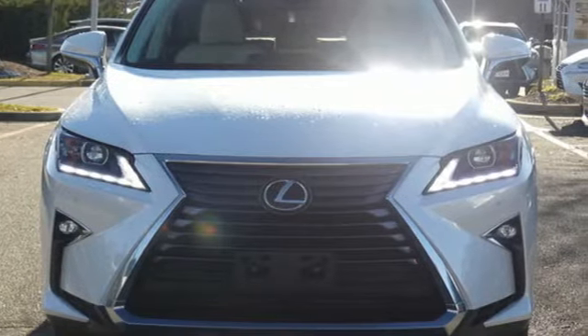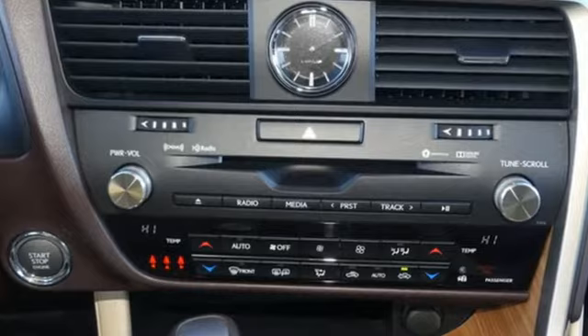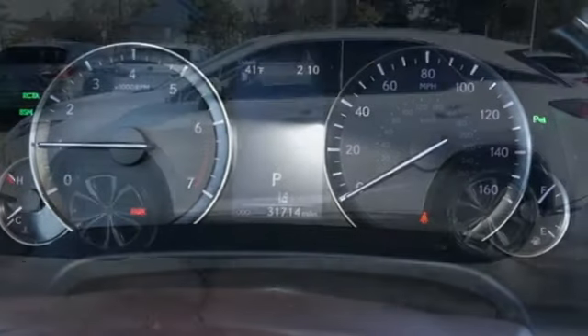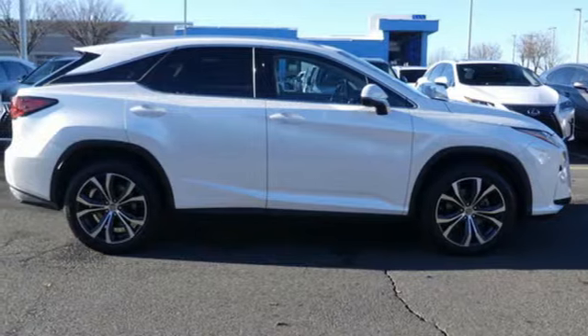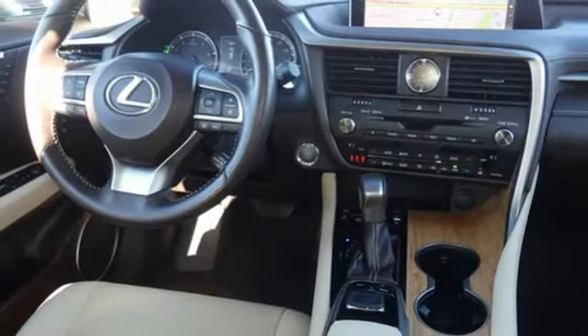It's well equipped with the features you need: V6 engine, gas pressurized shocks, Bluetooth wireless audio streaming, power tilt down heated mirrors, dual zone climate control, auto dimming rear view mirror, external memory control, smart access key, power tilting steering column, and automatic transmission.